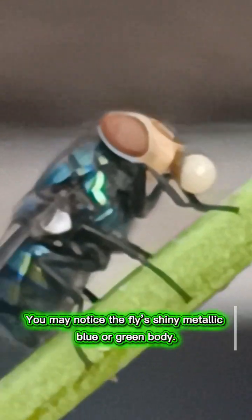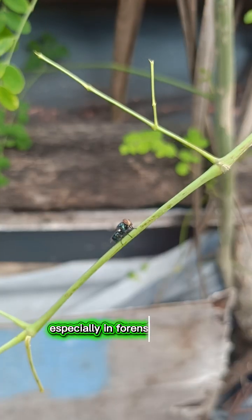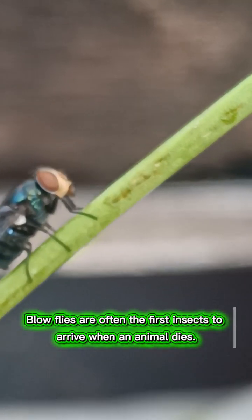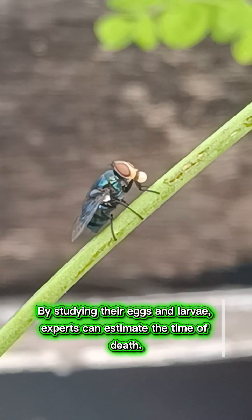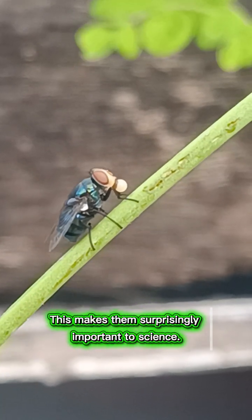You may notice the fly's shiny metallic blue or green body. This colour helps scientists identify the species, especially in forensic science. Blowflies are often the first insects to arrive when an animal dies. By studying their eggs and larvae, experts can estimate the time of death. This makes them surprisingly important to science.